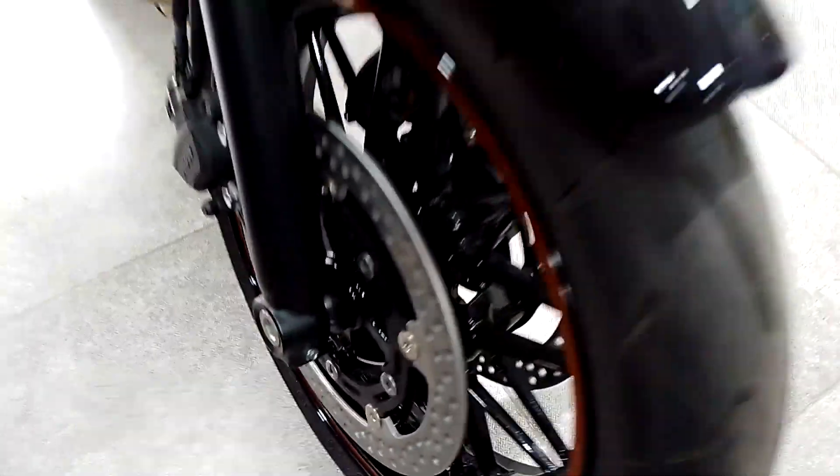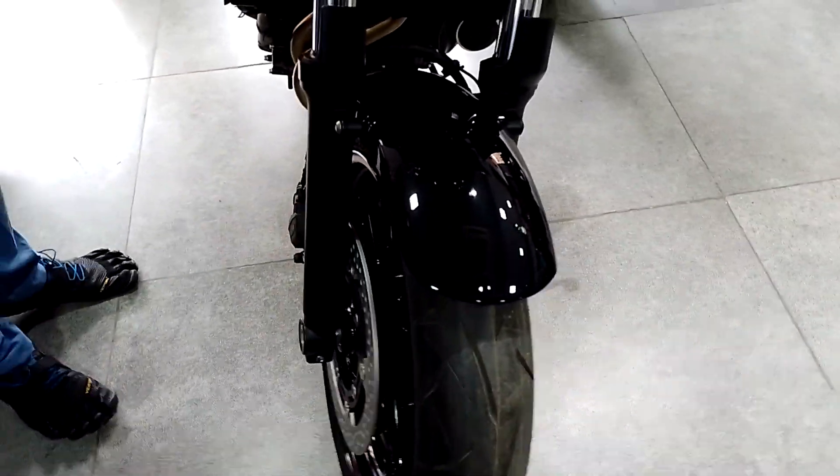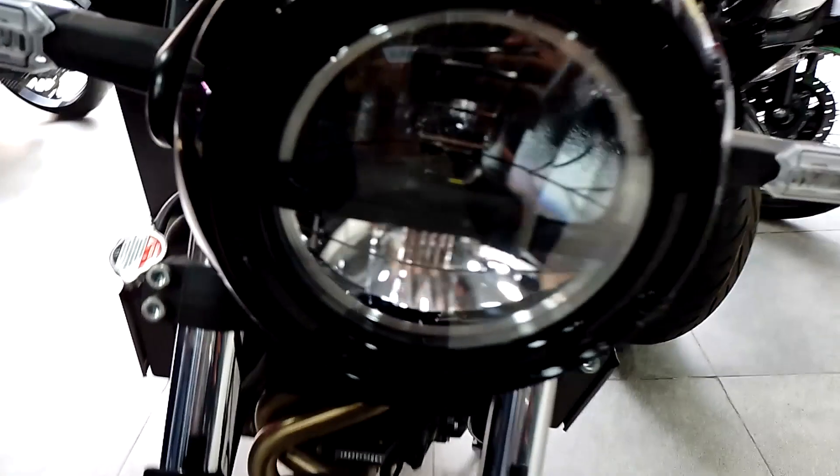What is the front disc? Front has 200mm double disc. Braking will be very good. It comes with Nissin brakes as standard, which ensures very good braking performance.